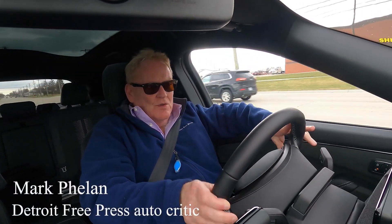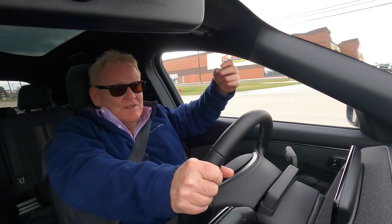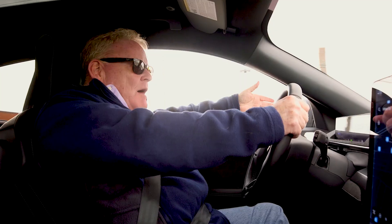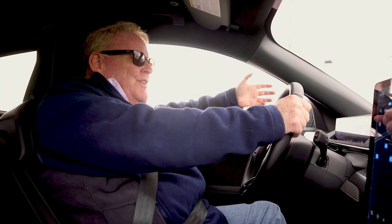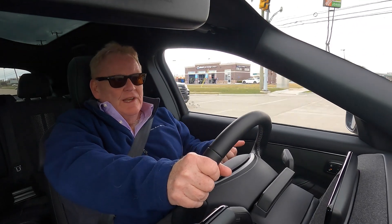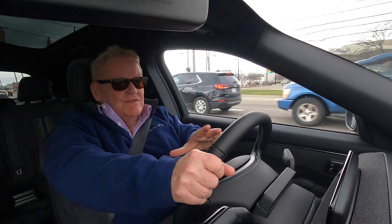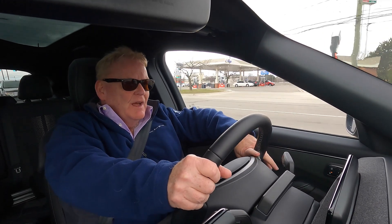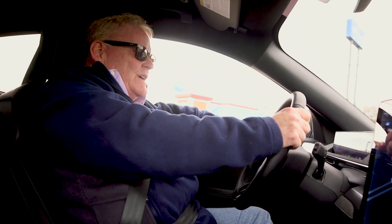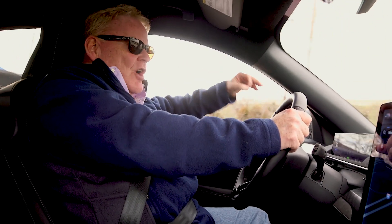It seems like a new electric vehicle goes on sale every week these days, and a lot of them are really exciting — the Mustang Mach-E, the GMC Hummer EV, the Ford F-150 Lightning. But people have questions. It's a different kind of vehicle. The good news is that in a lot of ways they're really easy to use and can save you money, once you get past the fact that they're expensive to buy. They're complicated in some ways though, and one of the most different ways from driving a conventional car is charging the battery. Today we're going to give you the ABCs of charging an electric vehicle.